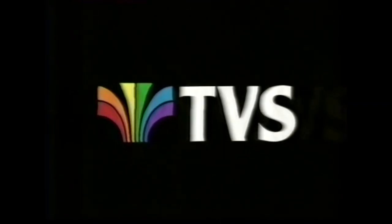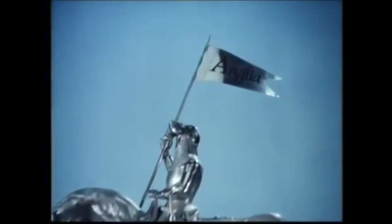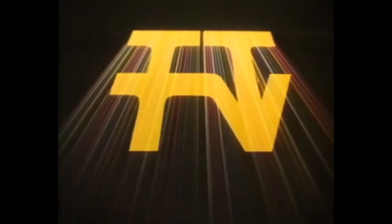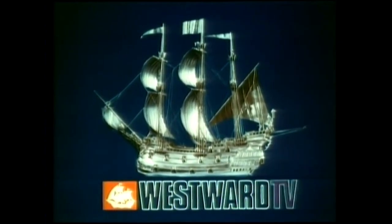Hello, and welcome to the iDent Review Extra, the spin-off show that takes a look at one individual iDent each episode and gives it the review it deserves. This time around, we're embarking on a journey through the ITV network and all the different regional stations that comprised it, heading down to the southwest to take a look at Westwood TV.